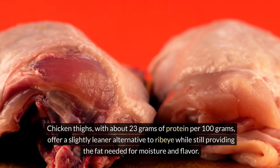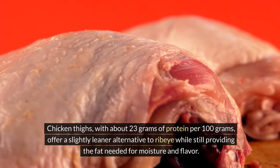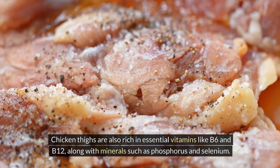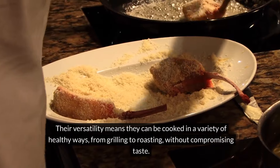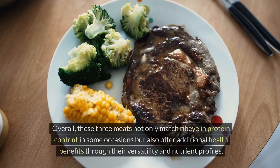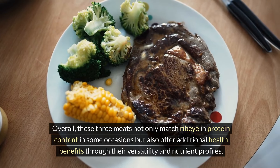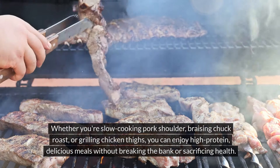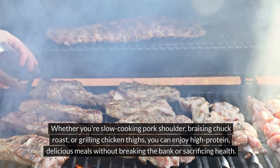Chicken thighs, with about 23 grams of protein per 100 grams, offer a slightly leaner alternative to ribeye while still providing the fat needed for moisture and flavor. Chicken thighs are also rich in essential vitamins like B6 and B12, along with minerals such as phosphorus and selenium. Their versatility means they can be cooked in a variety of healthy ways, from grilling to roasting, without compromising taste. Overall, these three meats not only match ribeye in protein content on some occasions but also offer additional health benefits through their versatility and nutrient profiles.